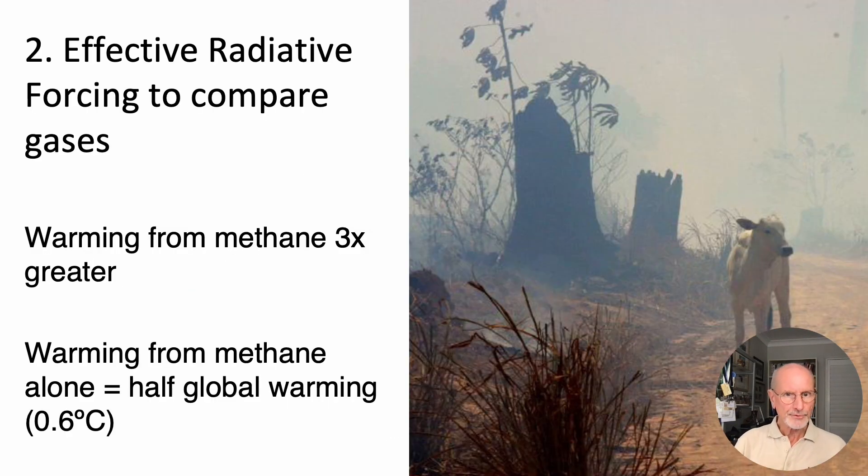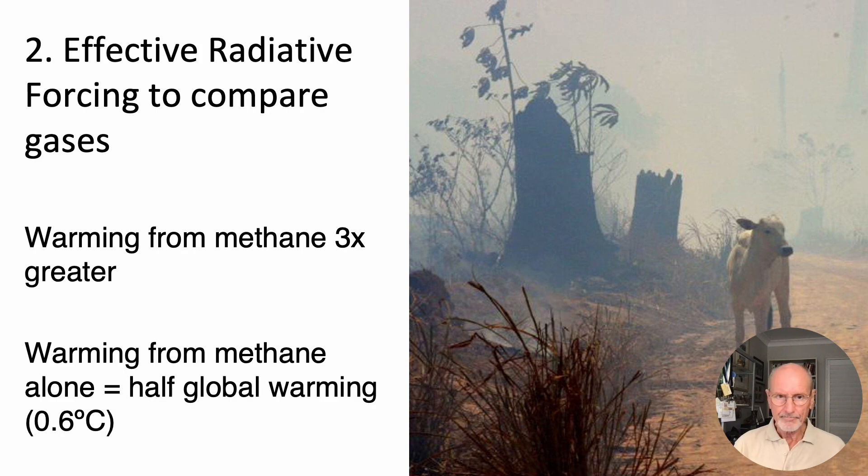ERF boosts the relative warming from methane by a factor of three. Cooling aerosols are emitted when we burn fossil fuels, and their impact is strong — they have prevented nearly a degree centigrade of warming, masking three-quarters of all fossil fuel warming.